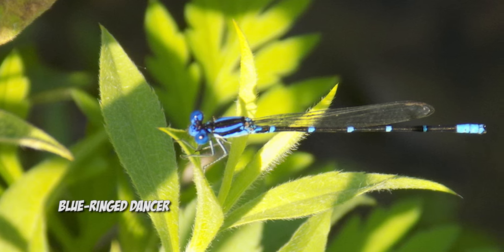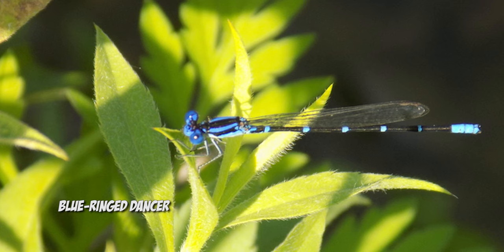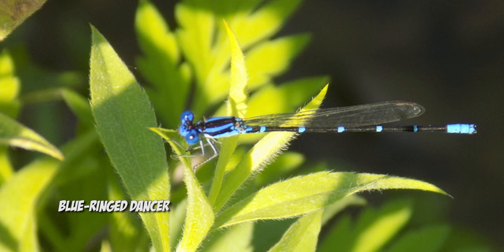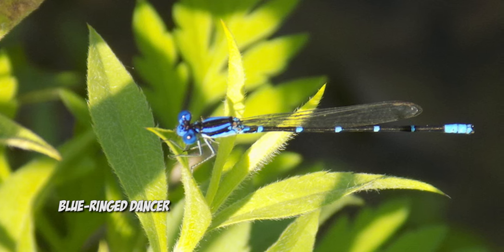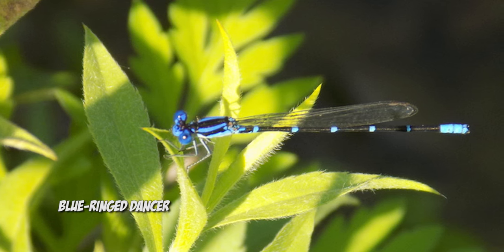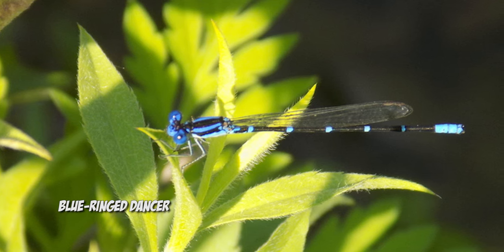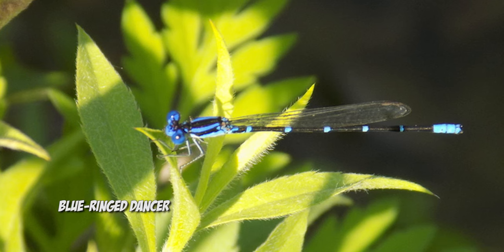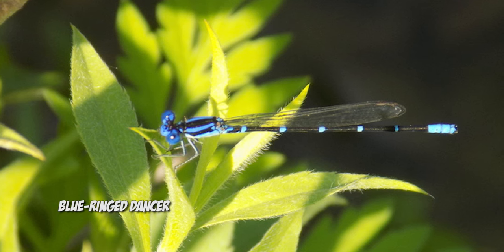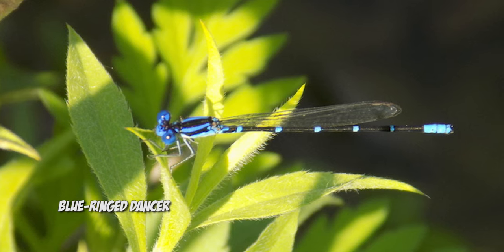The first thing you might notice is that the damselfly is holding its wings together and behind its back. That is different from most dragonflies, which even when at rest hold their wings stretched out parallel to the ground or to the water. The other real difference that separates damselflies from dragonflies — notice the eyes. Damselflies have eyes that are separated from each other, spaced far on either side of the head. But dragonflies' eyes are larger and actually connect with one another at the midline of the face.